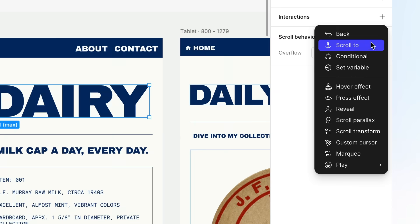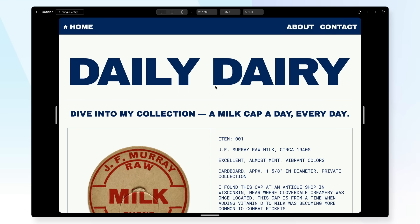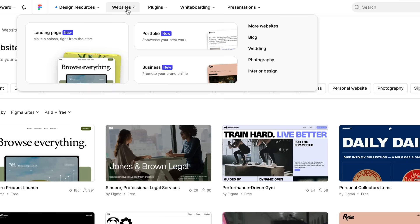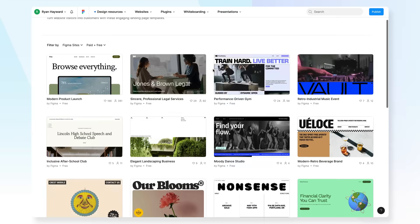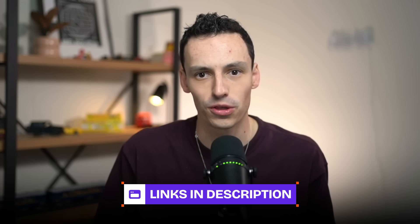Speaking of interactions, Figma announced a bunch of different pre-built options — from hover effects to pressed effects, even custom cursors, which is pretty cool. It looks like we'll also have effects like scroll-to and conditions. And the most exciting thing about all this is that we can publish our site to the internet with a custom domain and some basic SEO options. Figma have already launched a template marketplace, which you can find on their website — I'll include the link down below.